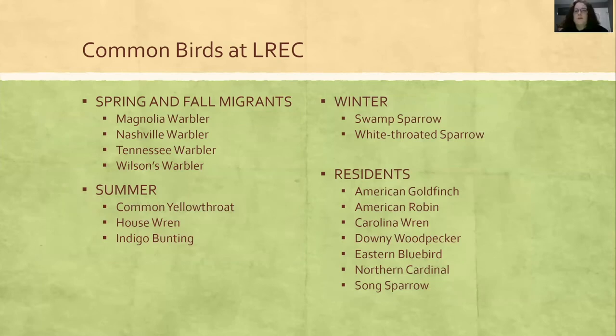There are all kinds of birds that come in through Litzinger, and depending on the time of year I'm there, these are the birds I will reliably see every year. There's a lot of birds.